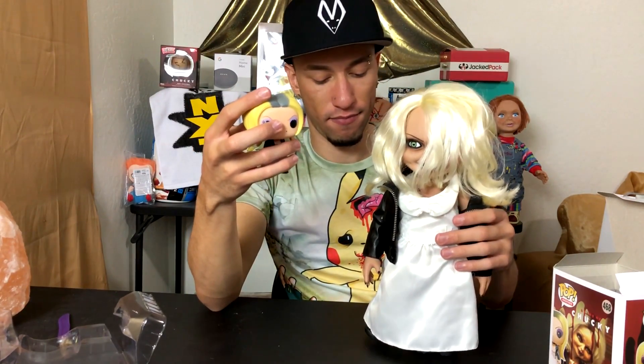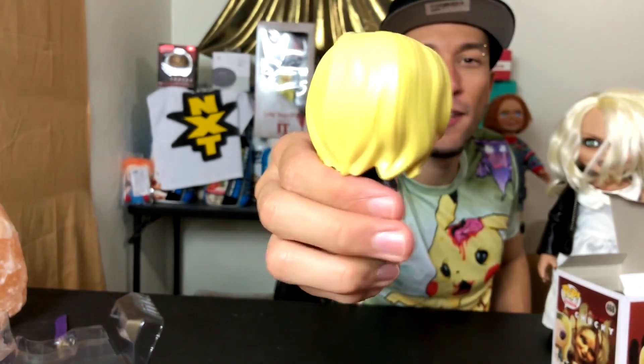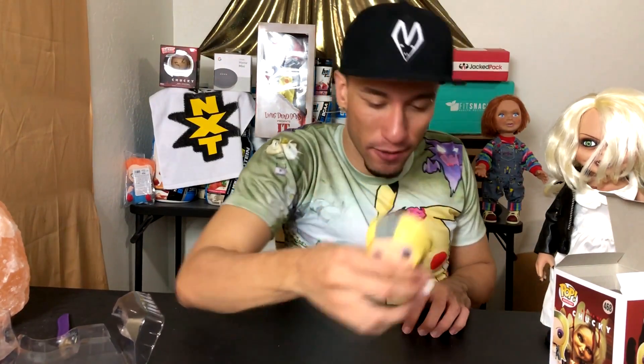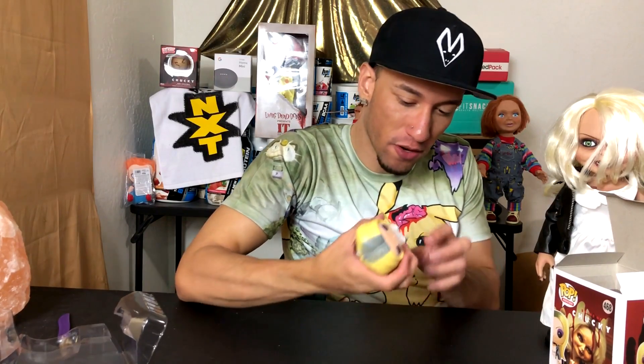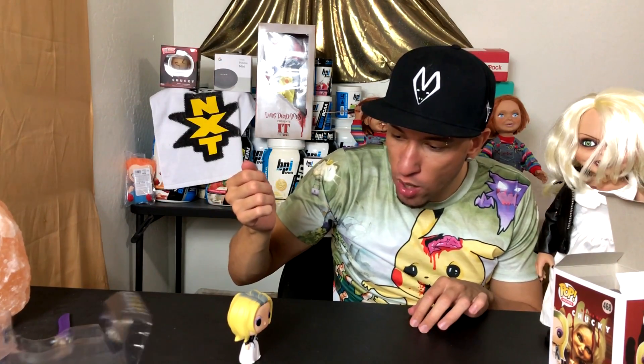Here's the close-up on it - what do you guys think? It's a nice little thing to put on your desk while you're sitting in a cubicle. It kind of fell - this one has trouble standing. There we go. It wasn't standing earlier, maybe it's the table.